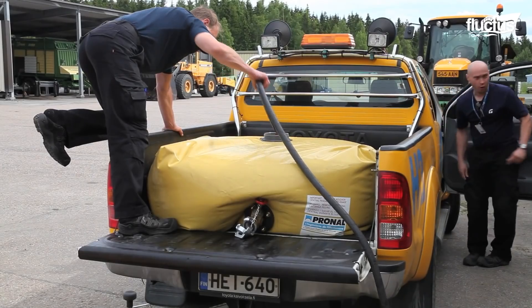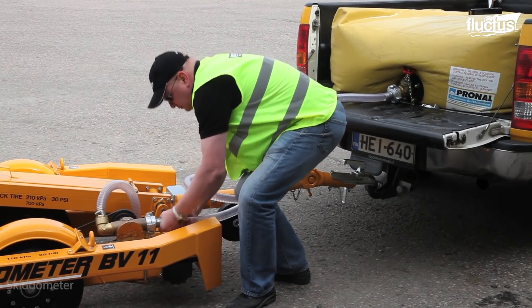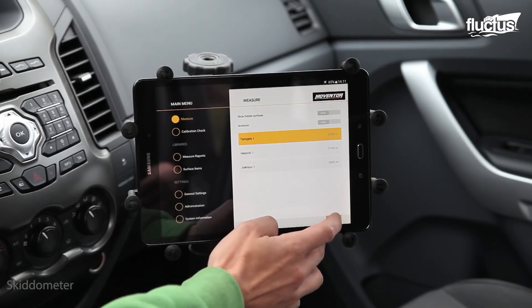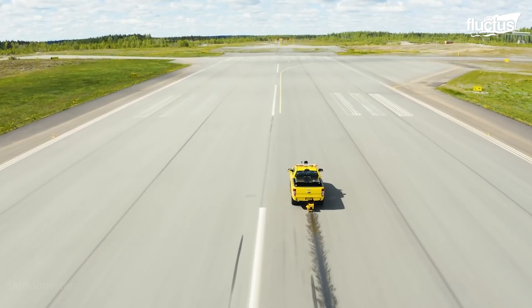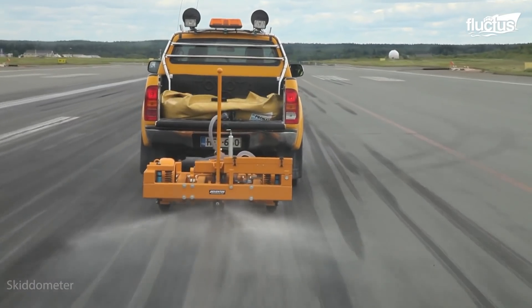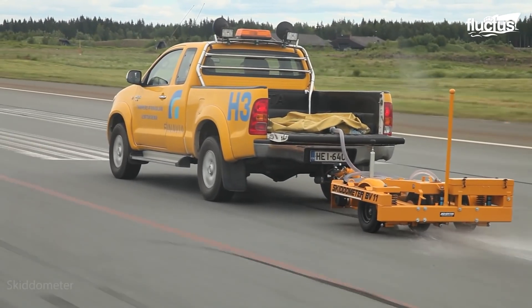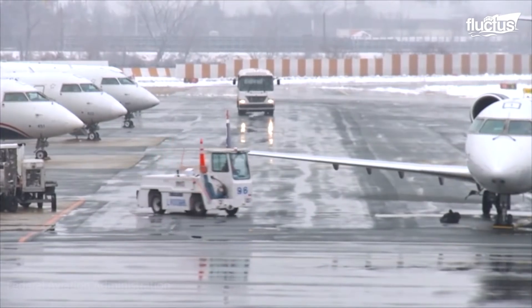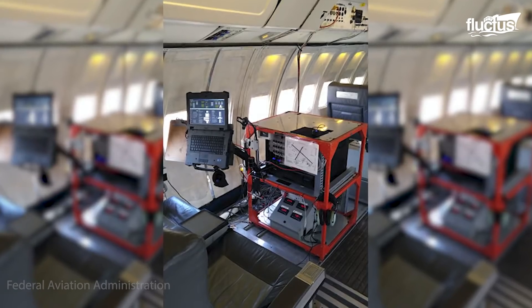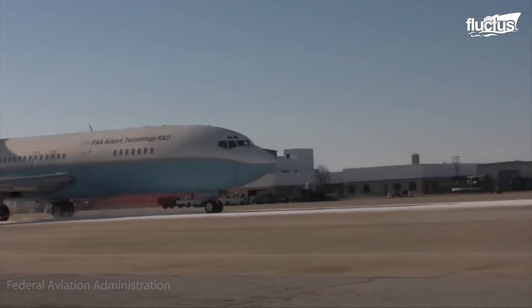Another runway friction tester, called the Skidometer by Moventer, has an onboard water pumping system which simulates wet pavement surface conditions and provides the operator with a continuous record of friction values along the length of the runway. However, the Federal Aviation Administration is planning to use new systems to better assess friction conditions of airport runways using data generated onboard during landings.